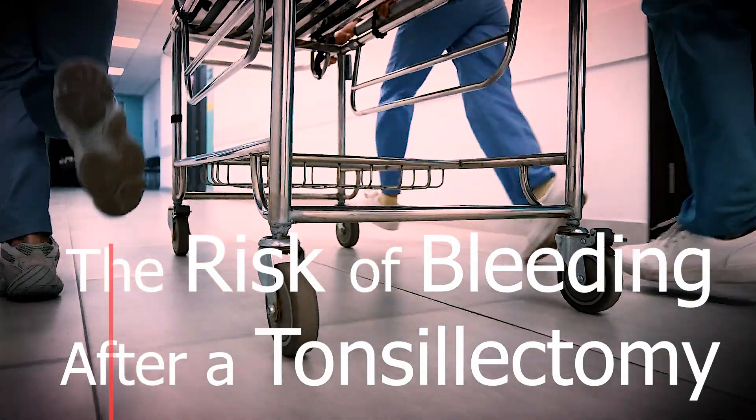Hi there, my name is Vic Veer. I'm an ENT surgeon working for the NHS in central London, and today I want to talk to you about the risks of having a bleed after a tonsillectomy.